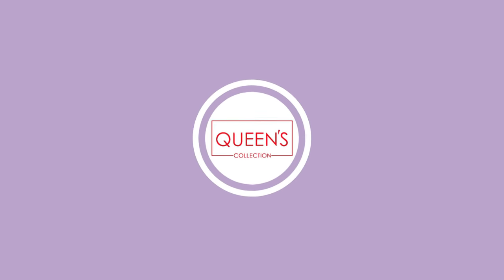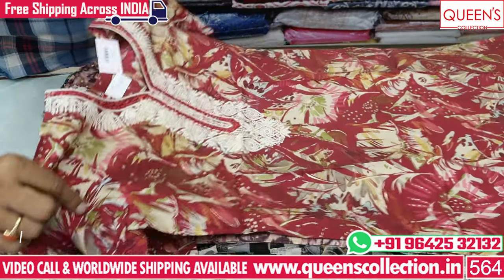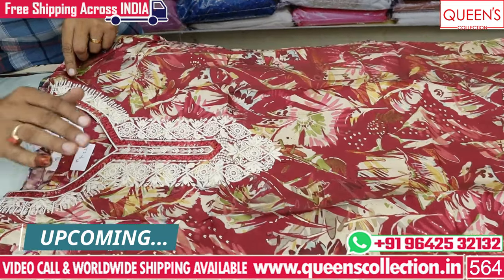Hi friends, welcome to Queen's Collection, I'm a fashion destination. I will have some nice kurti, or a kurti set to be taken to office wear or party.